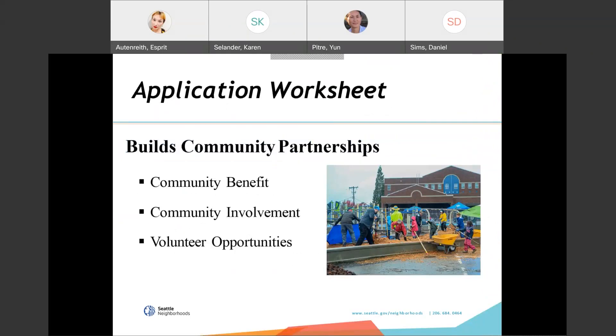Now we will talk about the neighborhood matching fund application. When you go into Webgrants and start an application, you have to complete each section before you can go on to the next. We created an application worksheet — one of the documents referred to earlier — which shows what the entire web application in Webgrants looks like. This helps you know what information you will need to gather and have ready before you get started.